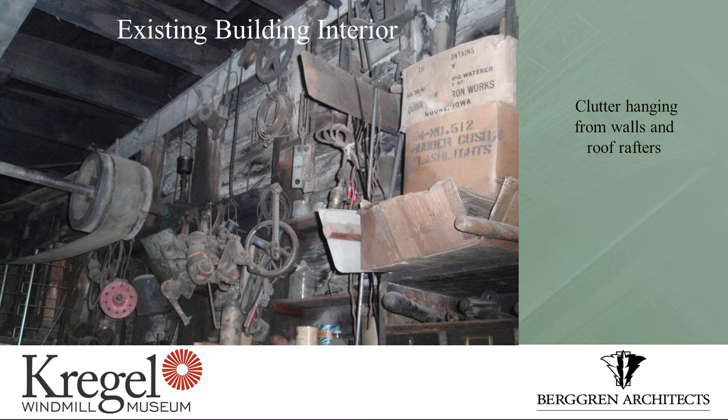Cobwebs could be gone, but the rest of it is important — it is how the factory existed when it was in full swing making windmills. The clutter wasn't just on benches and shelves; it was hanging from the walls and hanging from the ceilings. It was really all over the place.